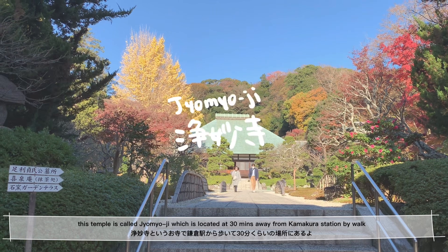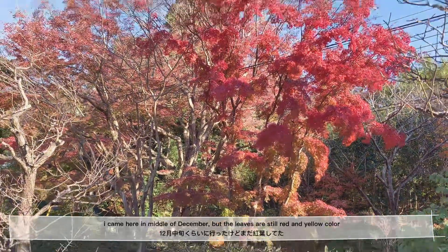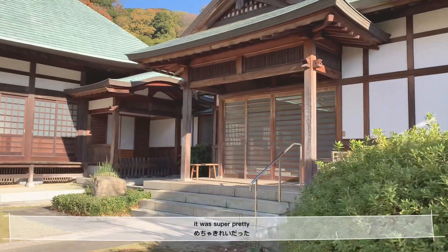This temple is called Jomyoji, which is located about 30 minutes away from Kamakura Station by walk. I came here in the middle of December, but the leaves are still red and yellow. It was super, super pretty.